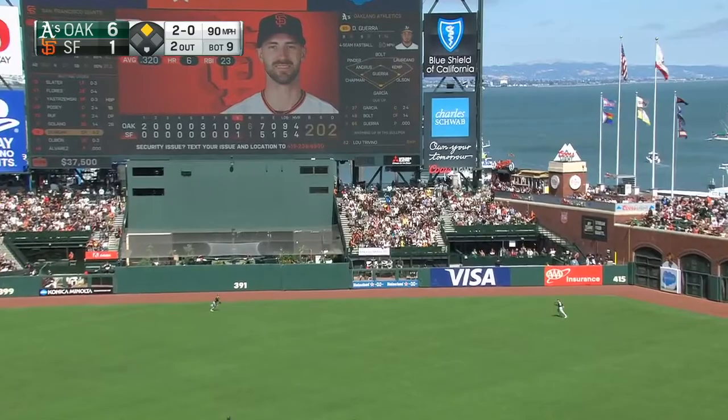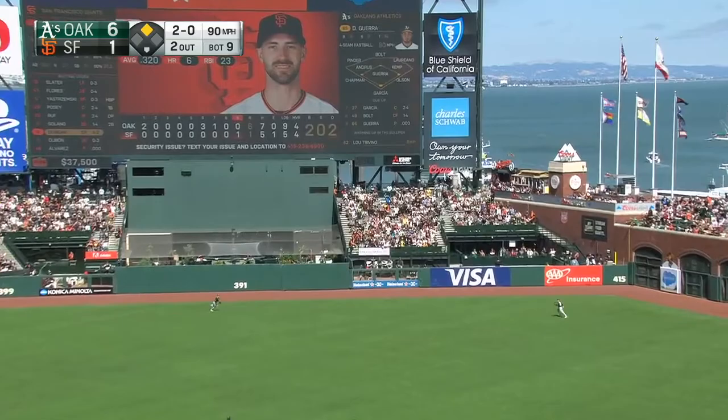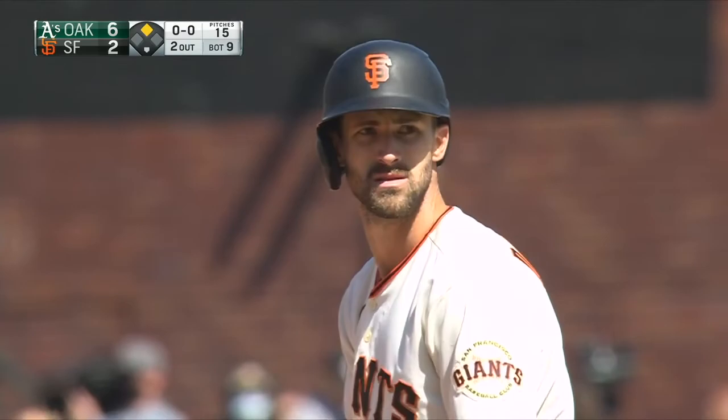That one is into deep — but not deep enough — center field. Not caught. Bolt couldn't get to it. Laureano didn't get there. It's a double.